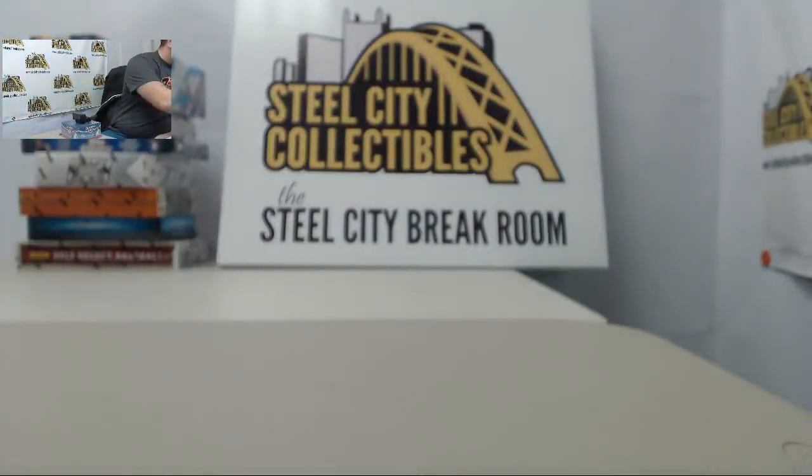Actually, 18 of 35 on the serial number — thanks Caddy. Next up, Autograph Card: Andre Ellington, number 27 of 35.